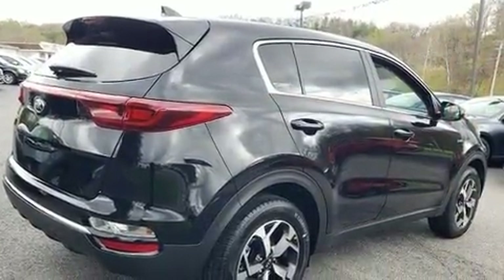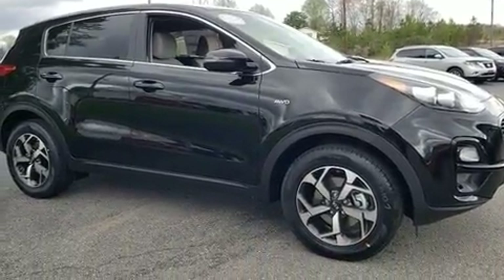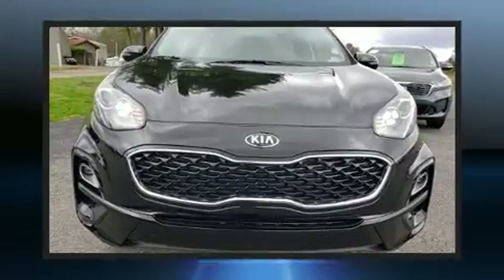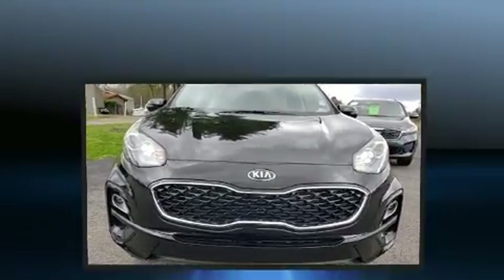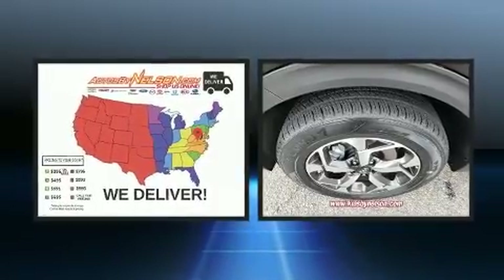Kia ensures the safety and security of its passengers with equipment such as dual front impact airbags with occupant sensing, front side impact airbags, traction control, brake assist, a panic alarm, and four-wheel disc brakes with ABS.